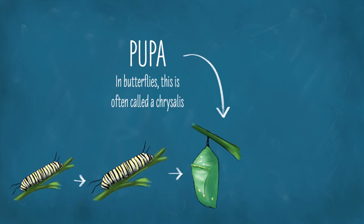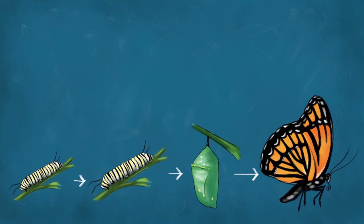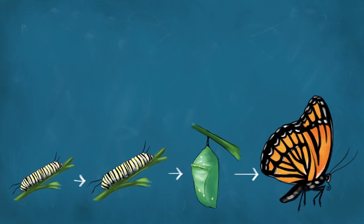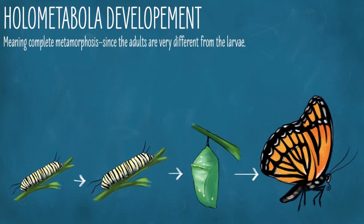During the pupa stage, the insect is generally not very mobile. It doesn't move around or feed. What it does is transform. And when it molts out of this pupal stage, it emerges as an adult, generally winged and dramatically different from what it was as a larva. Insects that develop in this way are part of the group holometabola, meaning complete metamorphosis, since the adults are very different from the larvae.